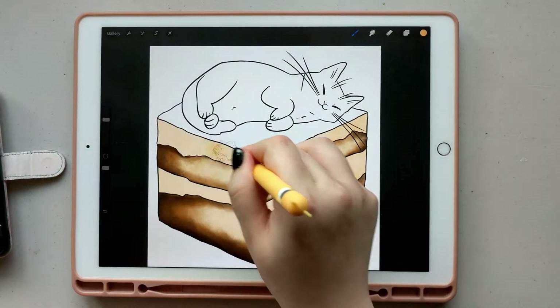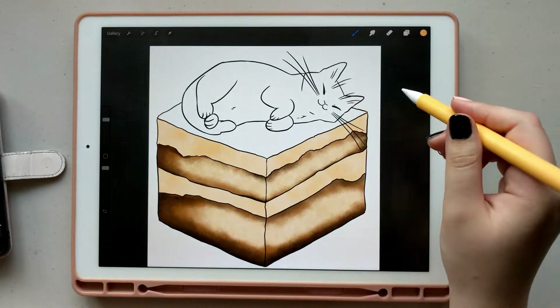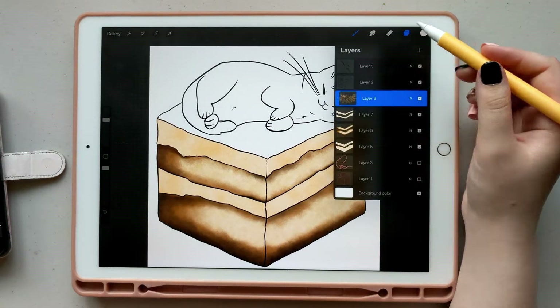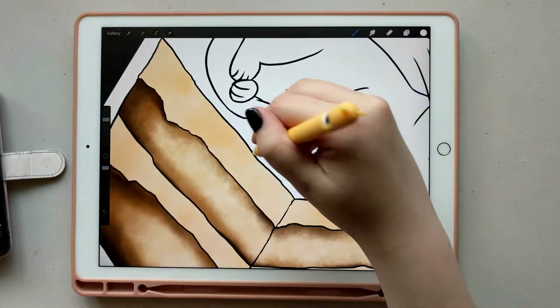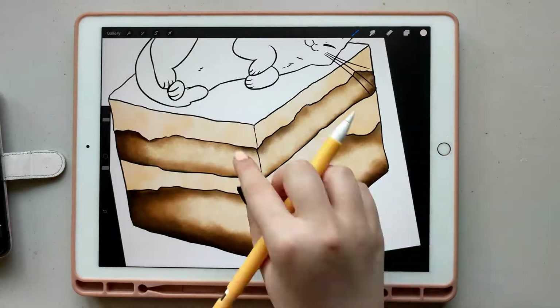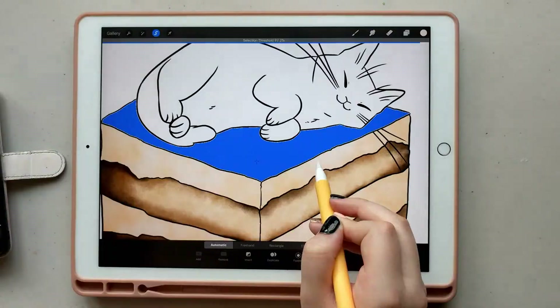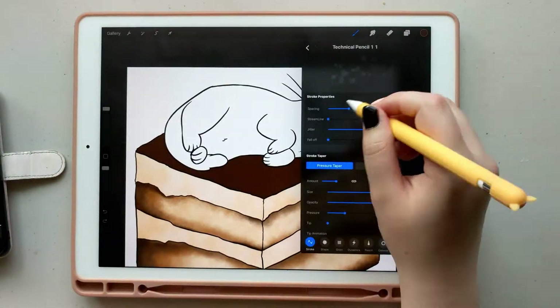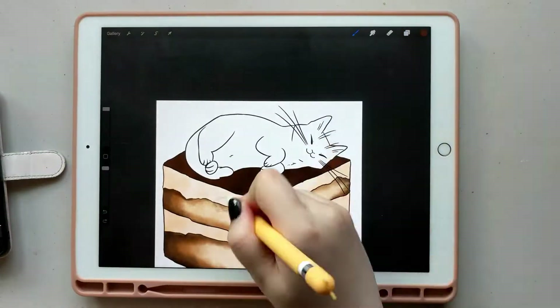If you're looking to get an iPad Pro, I would definitely check out that section to see your options, because that's a really good price. The only thing about the third generation that really stood out to me was that the Apple Pencil charges by being magnetically attached to the side of the iPad, versus being plugged in via USB. But I have the second generation and I don't really care about the third generation.